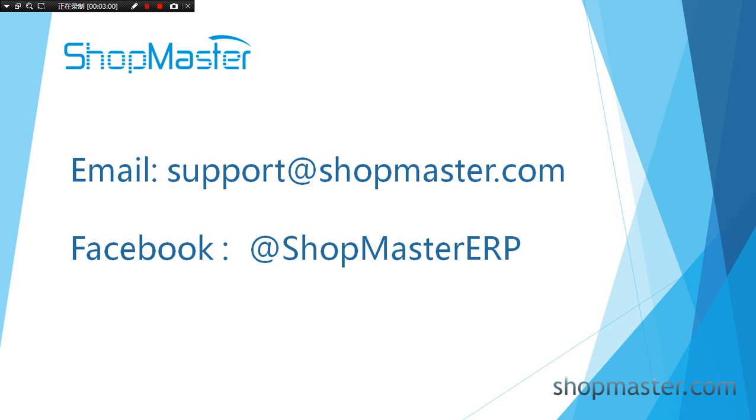That is all for today. If you have more questions, welcome to contact us by email or Facebook. Thanks for watching.